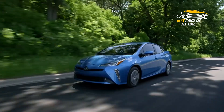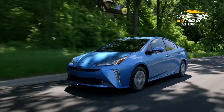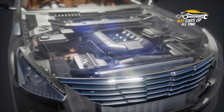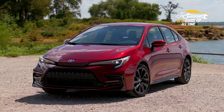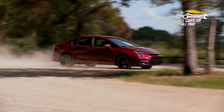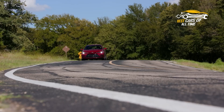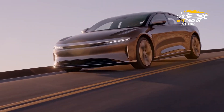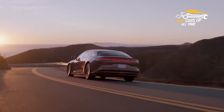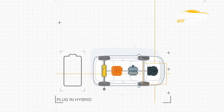For all of them, electricity is provided by a high-voltage battery pack, different from the vehicle's standard 12-volt battery. This battery is refilled by preserving kinetic energy during deceleration that is generally wasted as heat produced by the brakes in traditional vehicles. The regenerative braking technology makes this possible. In hybrid vehicles, the battery is maintained and charged by the gas engine.